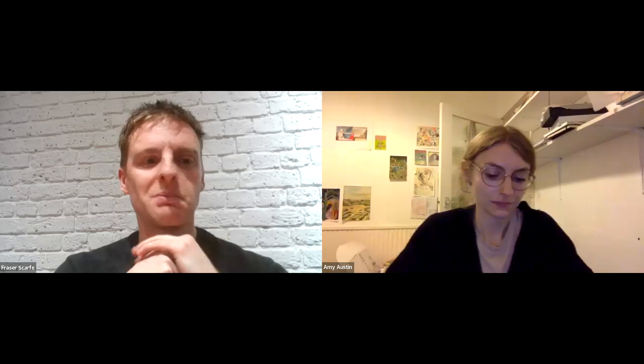Hello and good evening everyone. Thanks very much for joining us tonight for this online open day for the online drawing development year. Really nice to have so many of you with us this evening. My name is Fraser Scarfe, I'm the head of drawing year at the Royal Drawing School. I manage the drawing year program and oversee the online drawing development year as well. I was formerly a student at the school, and we're joined this evening by Amy Austin, who was a student on the online drawing development year's pilot year nearly a year ago now.